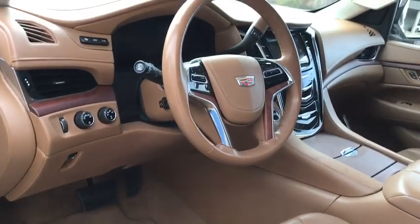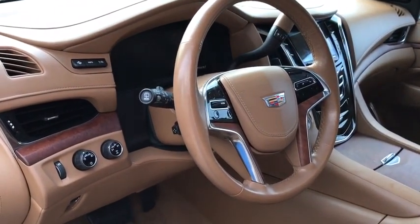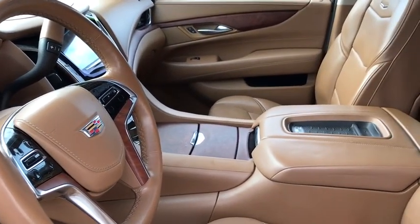leather wrapped steering wheel, Bluetooth, power steering, adjustable steering wheel, floor mats, cruise control, keyless start.